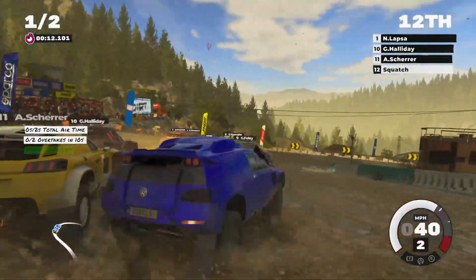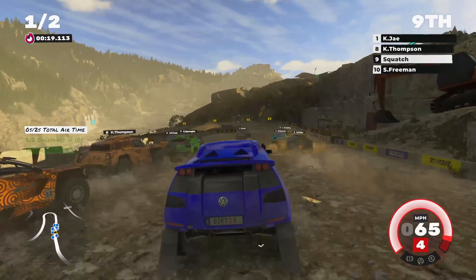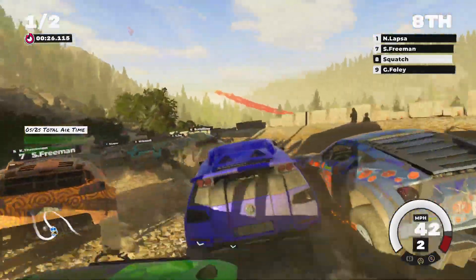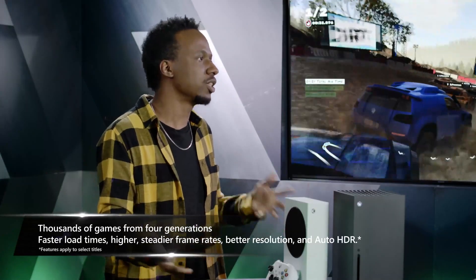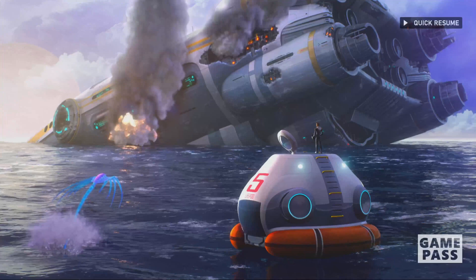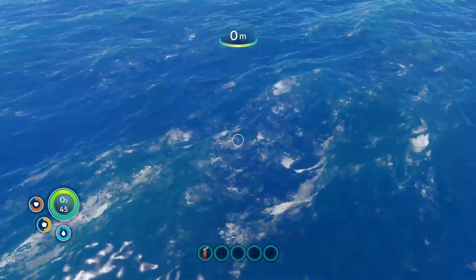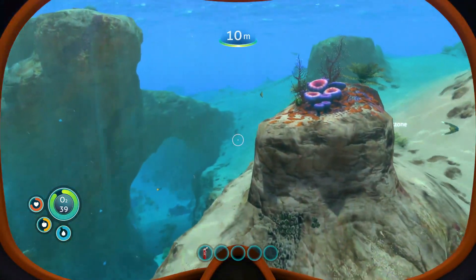Dirt 5 looks stunning — the cars, reflections, and flying dirt showcase next-gen visuals well. They then jump back in time to focus on backwards compatibility, quick-resuming into Subnautica from Xbox One. The colors immediately look better than ever, thanks to a new platform-level feature called Auto HDR, which automatically adds HDR to games that never had it before.